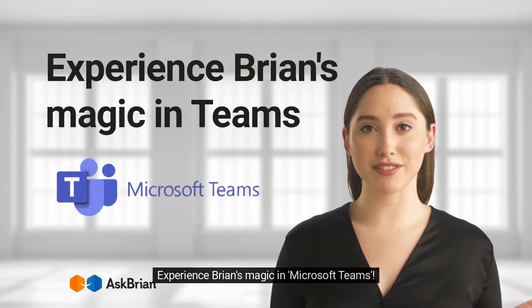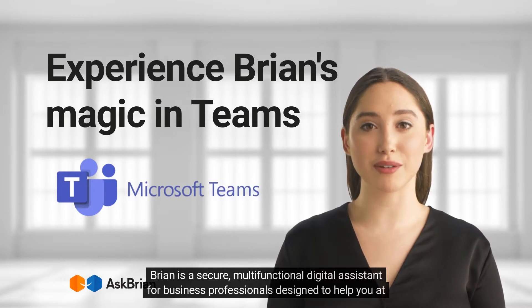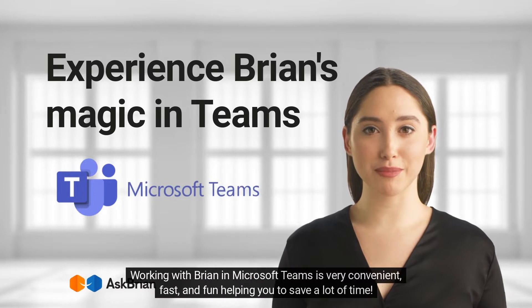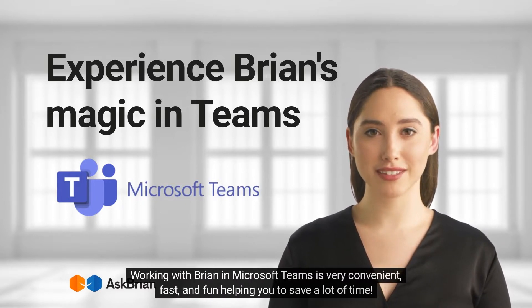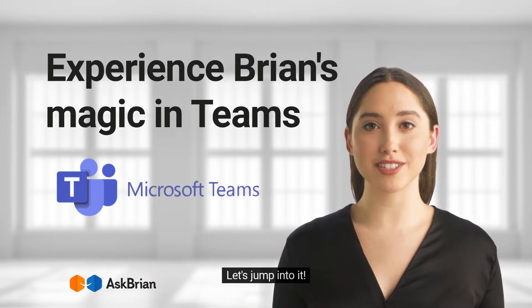Experience Brian's Magic in Microsoft Teams. Brian is a secure, multifunctional digital assistant for business professionals designed to help you at work. Working with Brian in Microsoft Teams is very convenient, fast, and fun, helping you to save a lot of time. In this video, you will learn how it works. Let's jump into it.